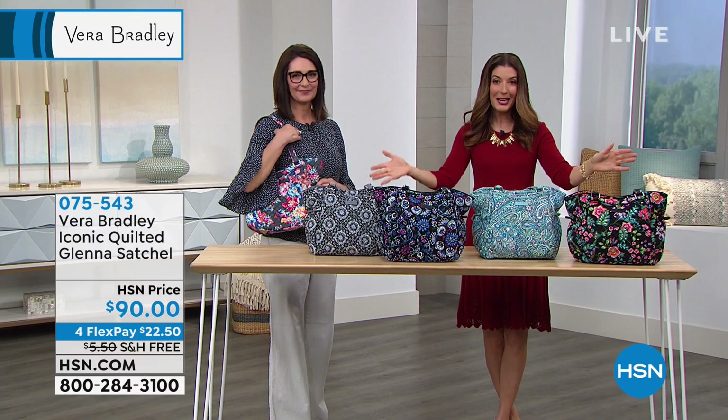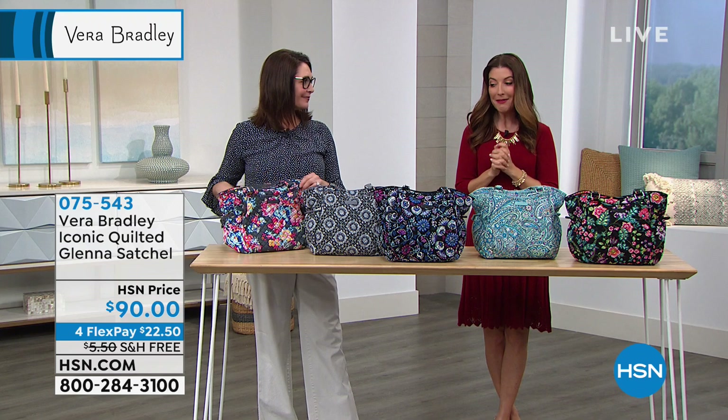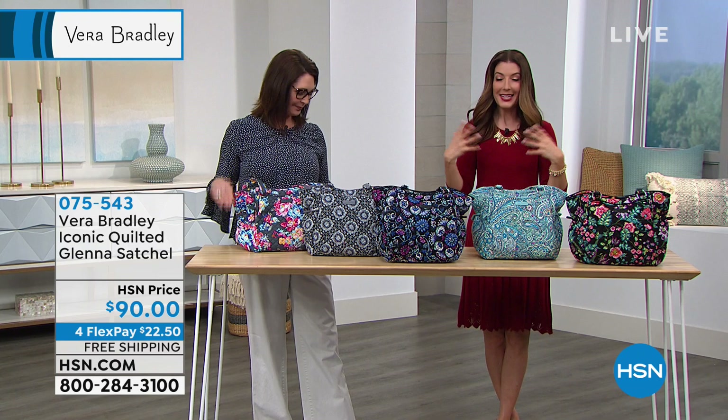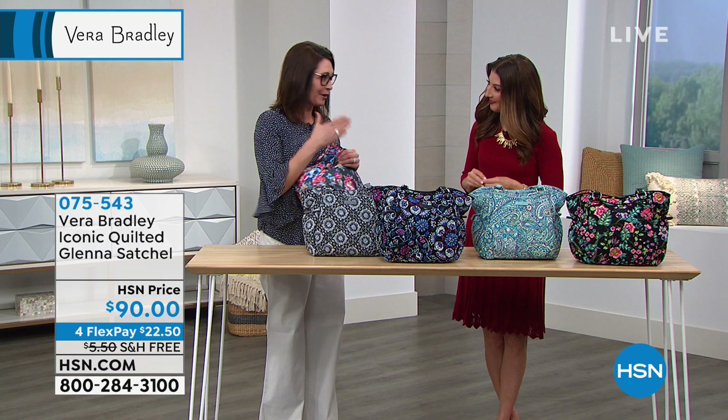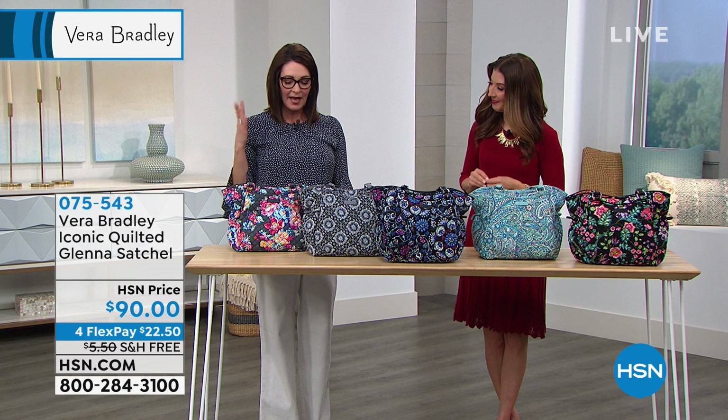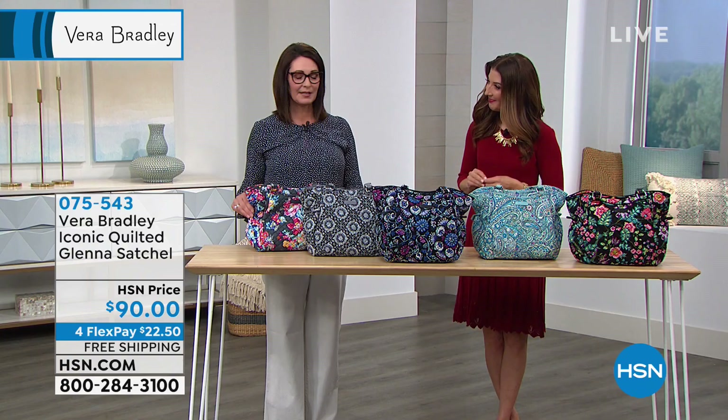I think this might be one of my favorite bags of the hour — it's called the Glenna satchel, the iconic Glenna. Their cotton quilted line is referred to as iconic because that's where it all started. This is one of their most feminine silhouettes in the line. It's great because it can be just that pretty handbag, or it can be a tote bag as well — if you uncinch the sides, it can puff out and become just a tote bag.